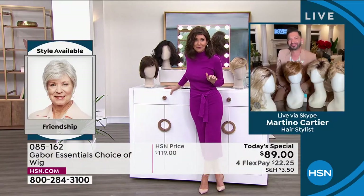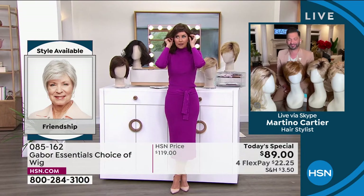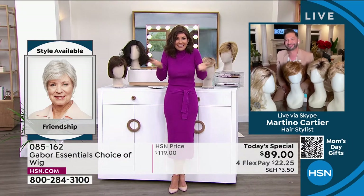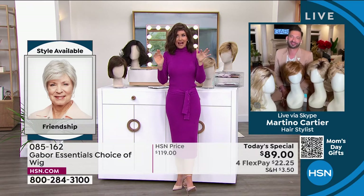People always ask: is this going to be my size? I promise we will show you how simple they are to take on and off. You literally took this out of the box, shook it, and put it on — that's how easy it was to get this style. Not three hours in the salon, not waiting under the dryer.